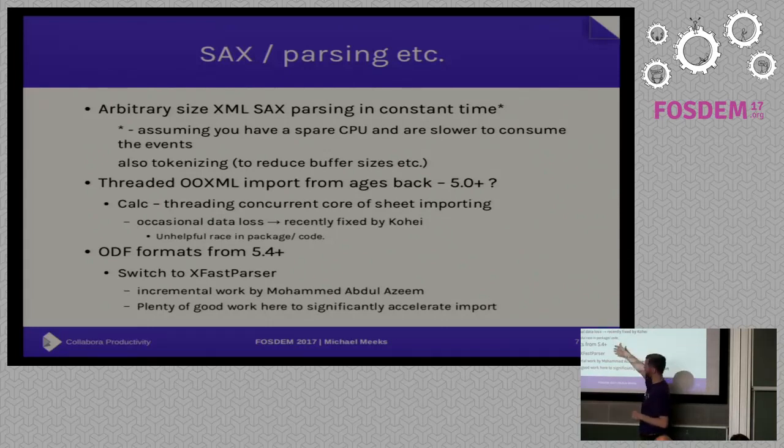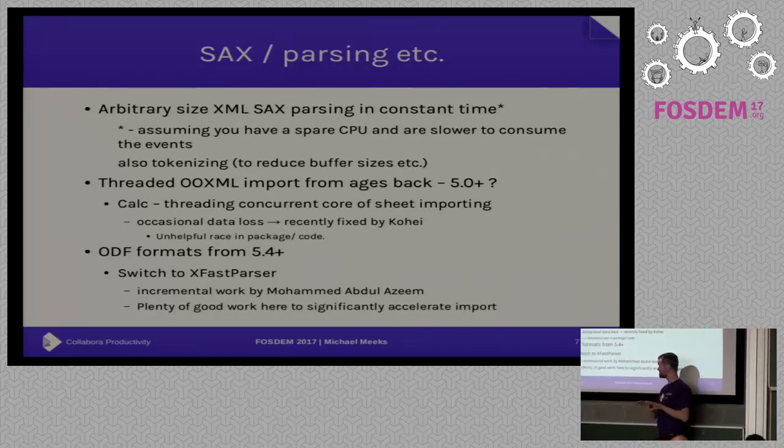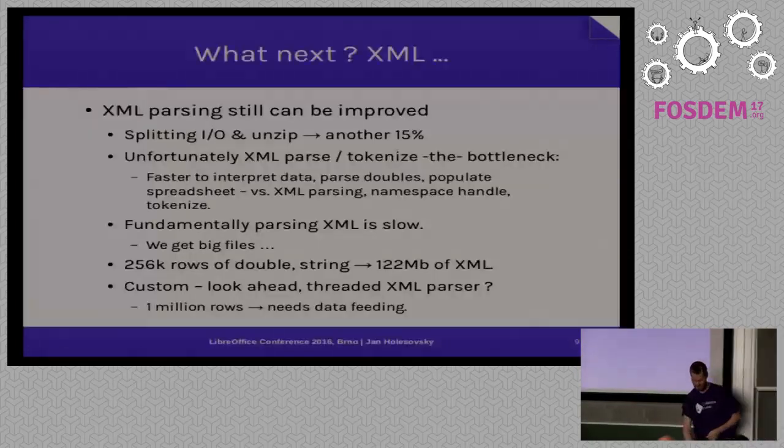For ODF formats, we just pushed work in commit 5454 to start threading ODF import — splitting parsing, tokenizing, and unzipping from consuming the events. Thanks to Mohamed Abdul Azim from Google Summer of Code and the switch to the XFast parser. The hope is that ODF import will speed up significantly as we incrementally move there.